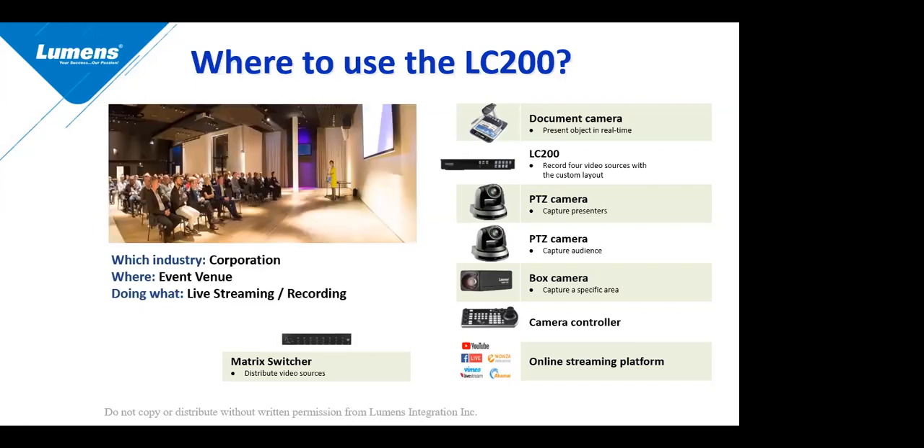Another popular location for our LC200 is corporate meeting spaces or corporate event venues, for live streaming and recording. Many large corporations doing any sort of training may be able to use the LC200 to live stream that training to the rest of their company worldwide, using many of our different types of cameras that we sell.